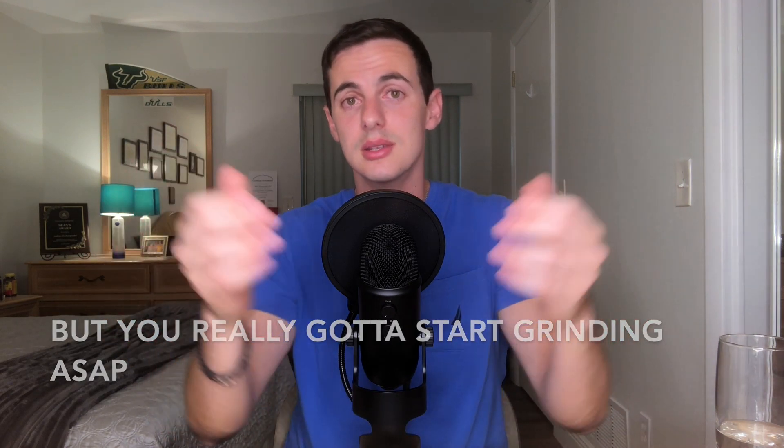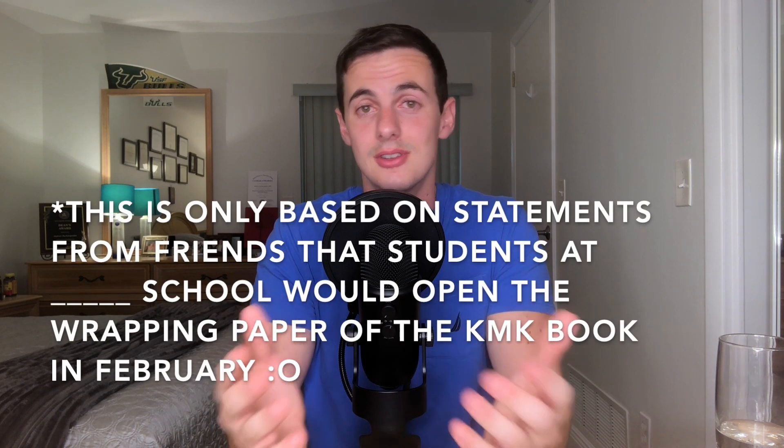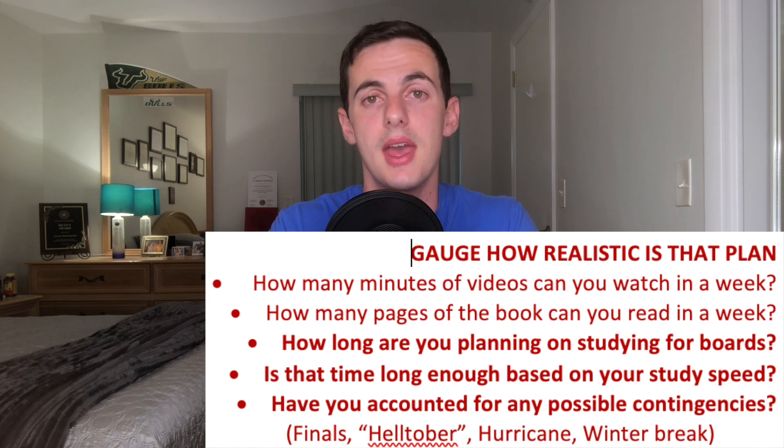Now if that's you, all hope is not lost — there are some schools where students opened the book in early February and still managed to pass boards, but I bet those six weeks were probably the worst six weeks of their lives. Final questions: how long are you planning on studying for boards? Is that time long enough based on your study speed? And have you accounted for any possible contingencies? This is key because so many plans get sidetracked when students forget to account for the three weeks they'll have to stop reading the KMK book because of finals, or they're visiting family for winter break and won't have time to study. Or you live in Florida and there's a hurricane coming but you didn't modify accordingly. In my case, Hurricane Irma set us back a few weeks. At NOVA we had 'Helltober,' where for some reason October was always the worst with an ungodly number of exams. If you have something similar, plan accordingly. There will always be things you can never account for — just ask the fourth years who were supposed to take boards in 2020. Hug a fourth year, guys — they've been through a lot.